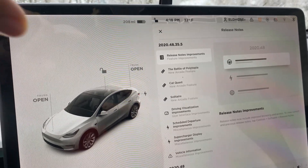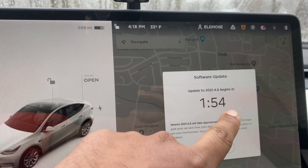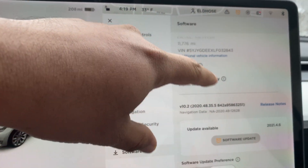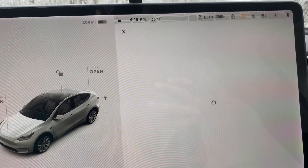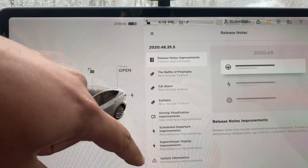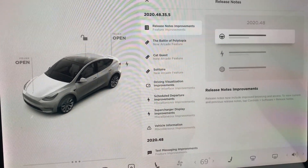Hello guys, welcome back to my channel. Today I got a new software update which is 2021.4.6. Before that let me show you what I have right now — let's click the release notes. It's gonna take a little time to load. Okay, so the one I have is 2020.48.35.5, so that's the last year one.